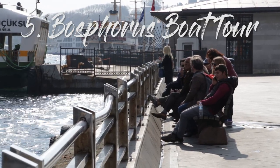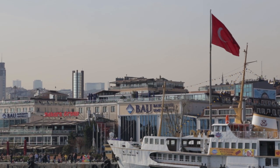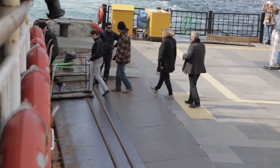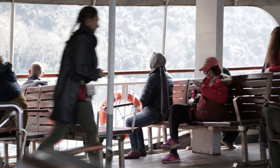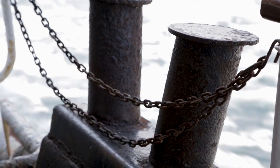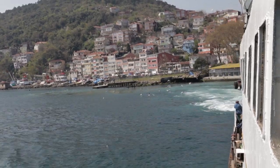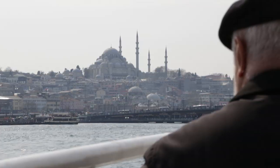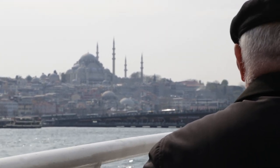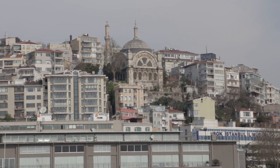Number five: the Bosphorus Boat Tour. In order to get a good idea of the size and scope of the city, it's a good idea to try the Bosphorus Boat Tour — the boat tours that follow the river separating the different parts of Istanbul, all the way out to the Black Sea. There are a couple of options: the short circle tour lasts around two hours and goes just past the Fatih Sultanahmet Bridge; the full Bosphorus Cruise lasts around six hours and goes all the way out to the Black Sea and Anadolu Castle. You can get tickets for both in the building just to the right of the Galata Bridge.